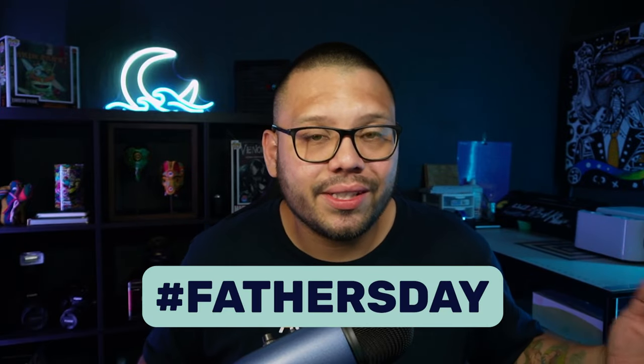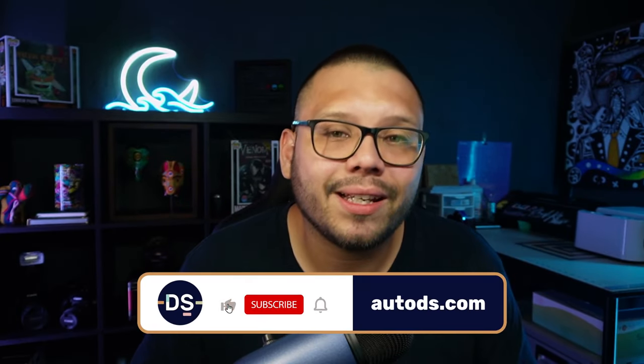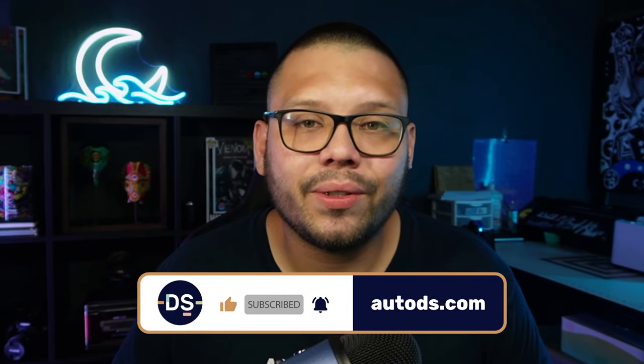Those were the top 10 Father's Day dropshipping products you need to be dropshipping right now for this coming Father's Day. Remember, if you want access to the cheat sheet, comment down below hashtag Father's Day and let me know which product was your favorite — I'll reply back with a link to the sheet. Also, let me know what that spinning whiskey thing is for in the comments because I really need to know. Huge thank you to everyone for watching, especially if you made it all the way to the end. Make sure to smash that like button and subscribe. Turn on post notifications — hit that little bell — so you get notified the moment we release a new video. My name is Mario with AutoDS, and I'll catch you all next time.